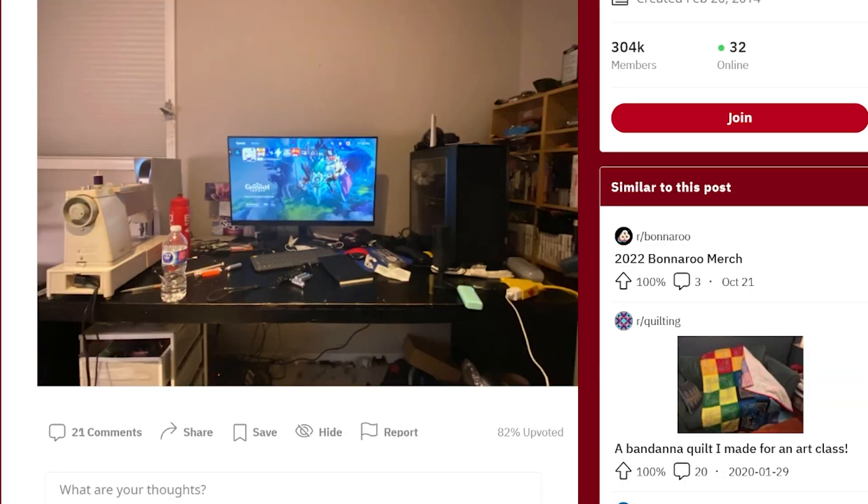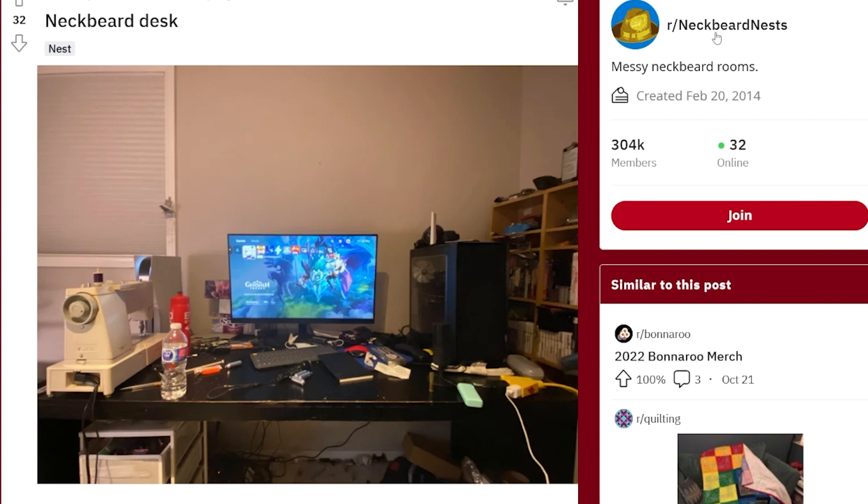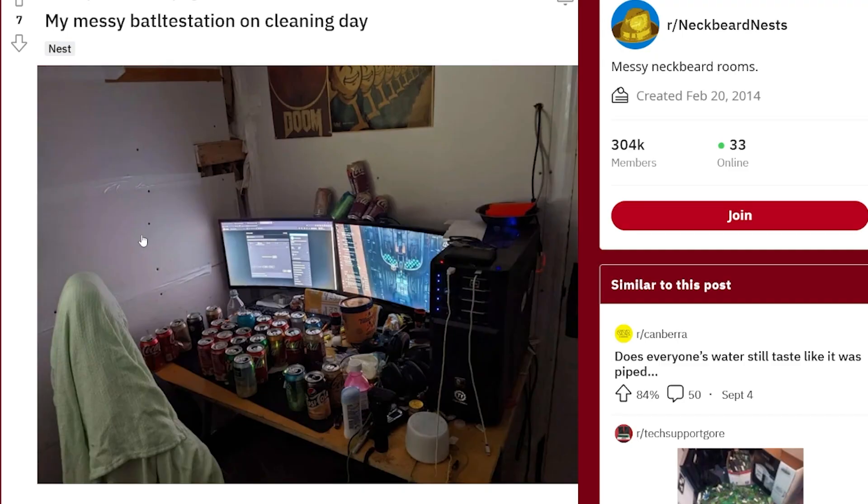If you look at neckbeard nests — r/neckbeardnests — people showcase some of the most degenerate stuff around their house. For instance, this one where you've got DS games to the side — I can actually smell this room. You've got barely any real estate to operate, some lighters, Genshin Impact, a PlayStation 5 directly in front of a goddamn sewing machine. Why the sewing machine is there, I have no idea. This one is kind of disgusting — you can smell all the arrays of soda and cleaning supplies next to the computer. That's just bad for the computer. You've got your monitors literally holding up cans.